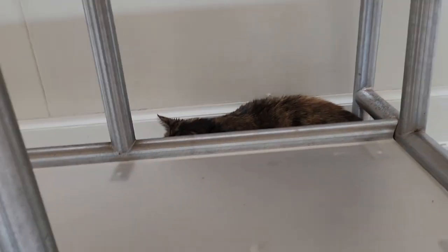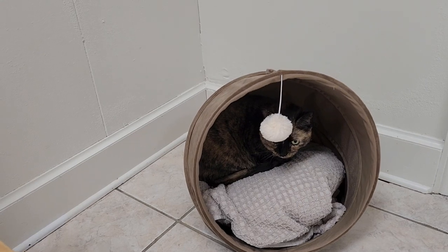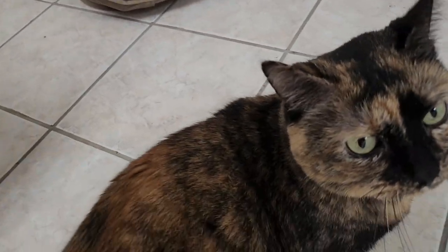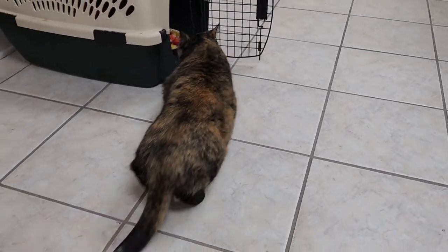Alright guys, here we are at the vet clinic. We literally just walked in the room, I let Hazel out of her carrier, and of course she goes right into that spot — she loves it there, and I love that they have that for the kitties. We are just waiting for the vet to come in to do her booster shot. How you doing, Hazel? She gave me a sniff sniff kiss — she's such a good girl. Okay, the vet's coming in, we'll be right back.